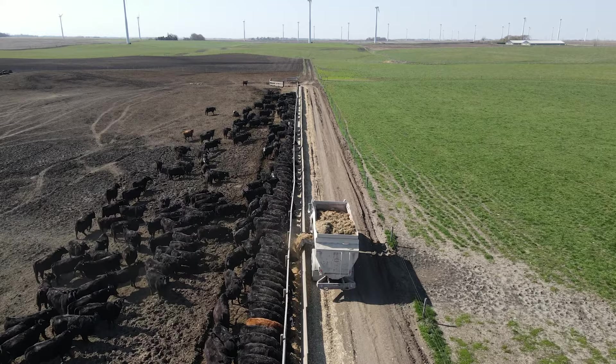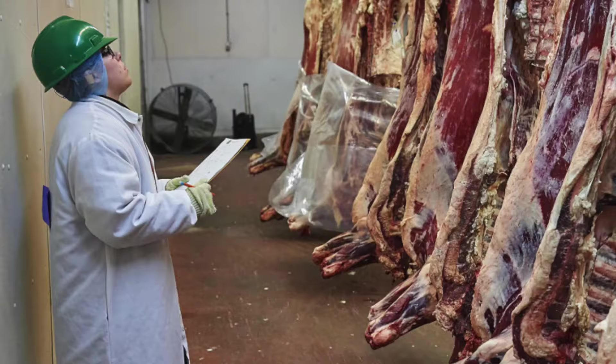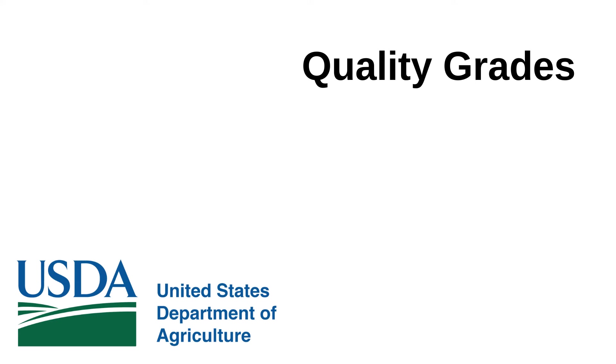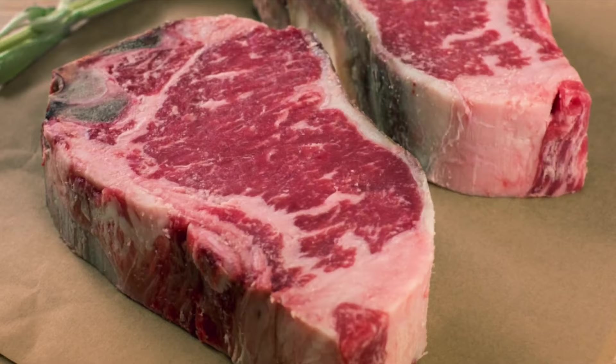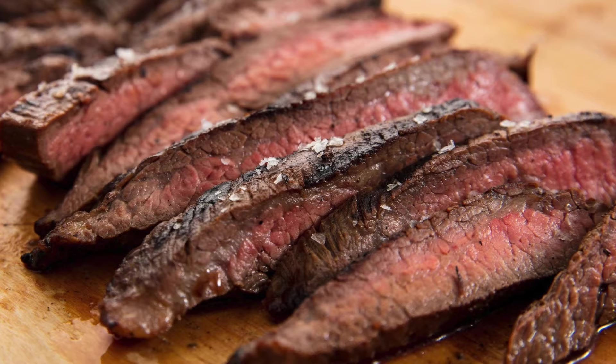Once our cattle are over 1,300 pounds, we send them to a local beef packing plant. The USDA, United States Department of Agriculture, will grade the cattle on the quality of their carcass. The carcass grades include prime, choice, select, and standard. Prime and choice is generally considered more desirable, with more marbling, and produces a juicier, more tasteful steak.